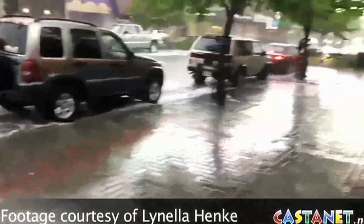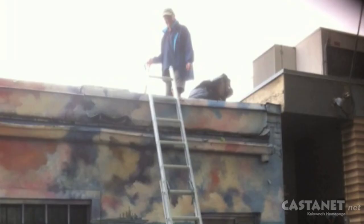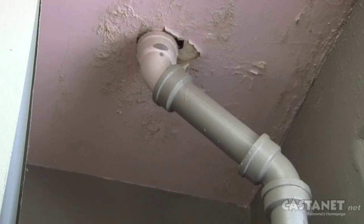We came back here and realized that the hail had come so fast and so quick it had clogged up the drain on the roof. And all of a sudden we had a big flood in the washroom and water pouring down here. We had to close the store because it was quite a mess. We were bailing and mopping.